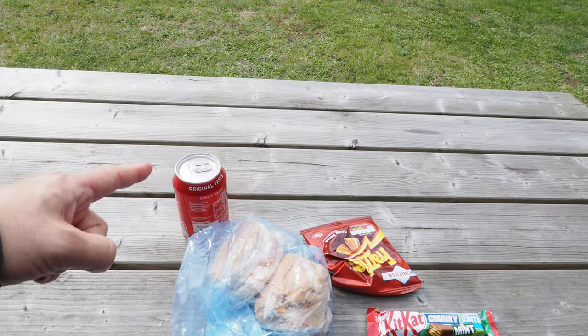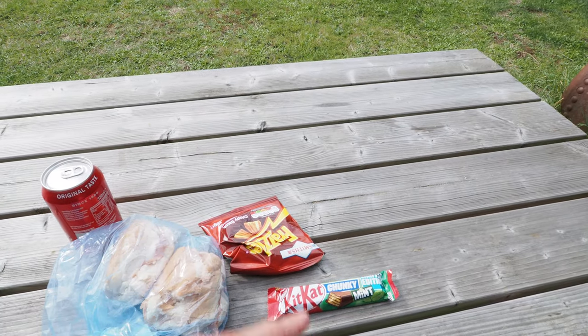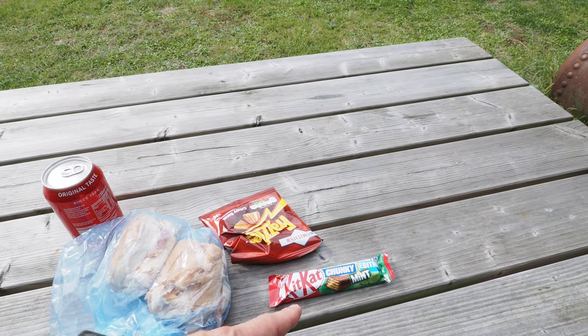Good spot for lunch. Coca-Cola, ham and mustard rolls, frazzles and a limited edition chunky mint Kit Kat. Just finished lunch and the news is that the mint chunky Kit Kat didn't really work — the wrong combination of textures and flavours.